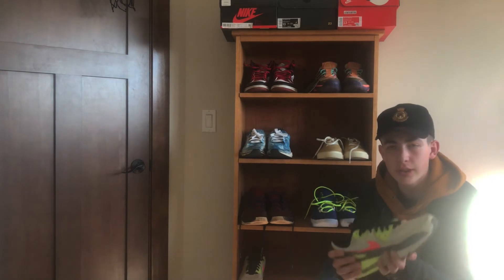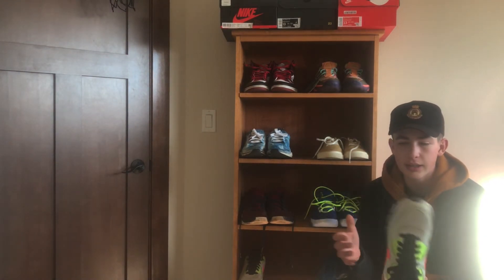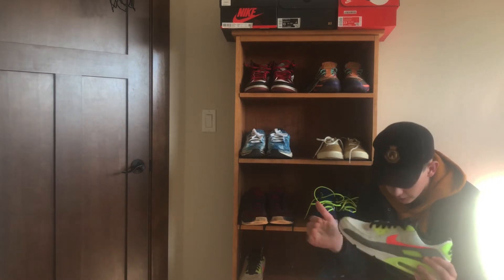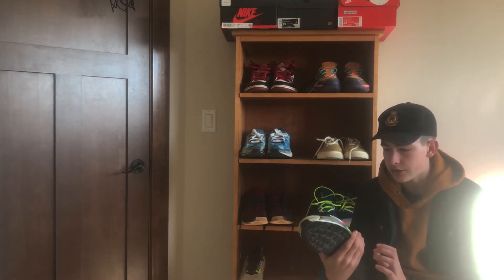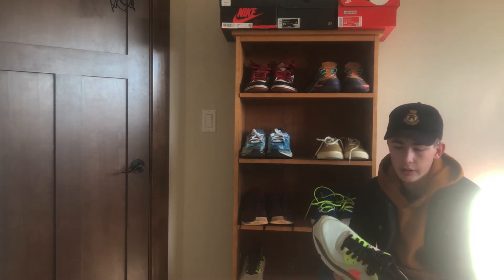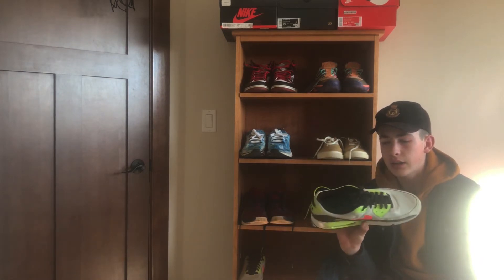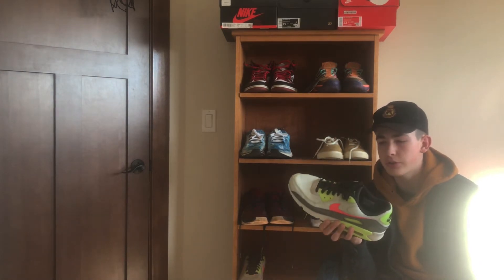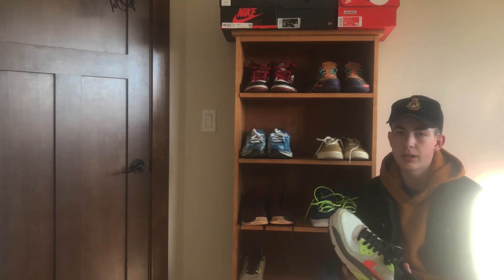The next shoe that I have are the N7 Air Max 90s. The Air Max 90s — my favorite Air Max of all time. I just really like these shoes. The color on them is really great, just a beautiful shoe. And the backstory on this shoe and what it supports is just amazing.